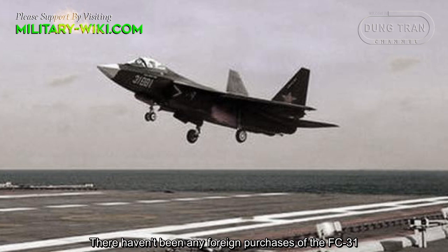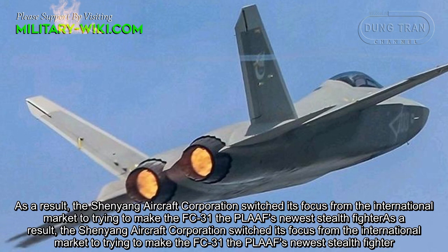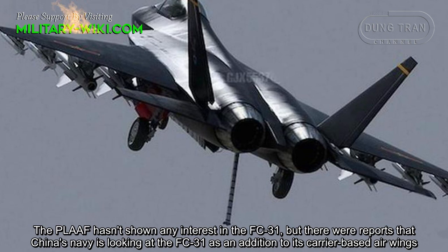As a result, the Shenzhen Aircraft Corporation switched its focus from the international market to trying to get the FC-31 adopted by the People's Liberation Army Air Force as its newest stealth fighter. The PLA Air Force hasn't shown any interest in the FC-31, but there were reports that China's Navy is looking at the FC-31 as an addition to its carrier-based air wings.